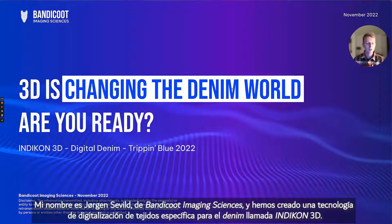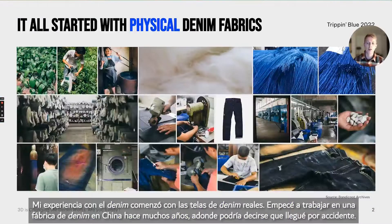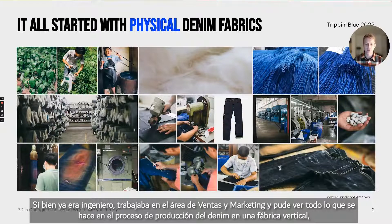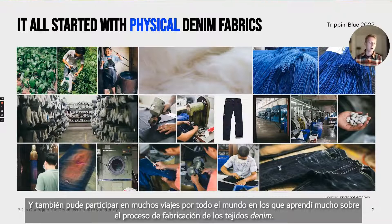My name is Jorgen Sevild, with Bandicoot Imaging Sciences, and we've created a denim-specific fabric digitization technology called Indicon 3D. My journey with denim started with physical denim fabrics. I started working in a denim fabric mill in China many years ago, where I more or less accidentally ended up as an engineer, working very much with sales and marketing. I got to see really everything that goes into the production process of denim fabrics — from yarn spinning all the way into fabric weaving and finishing throughout dyeing and all the processes involved. I also got to take part in many trips around the world to learn about making denim fabrics.